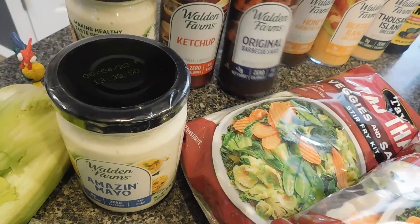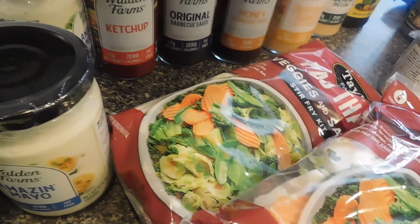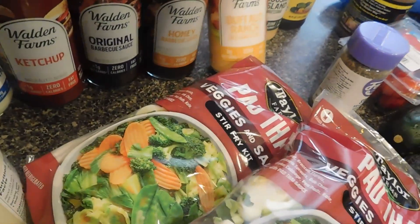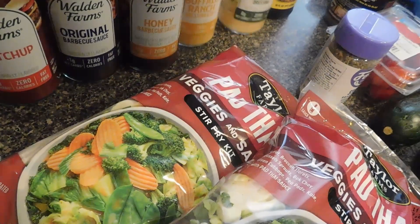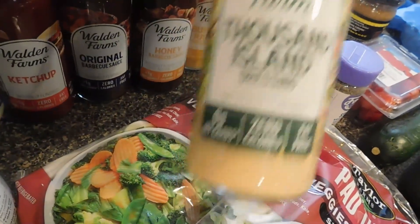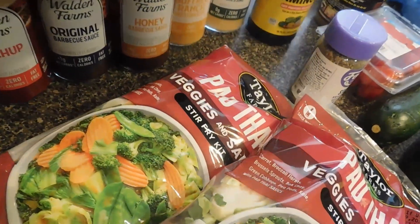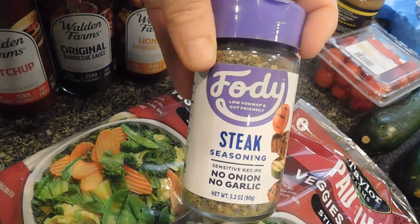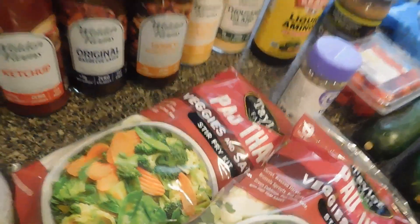We also got original barbecue — zero calories — honey barbecue — zero calories — some buffalo ranch — zero calories — some thousand island — zero calories. And then we picked up some soy sauce as well. Oh, and we also got the seasoning right here. This is some steak seasoning, no onion, no garlic. So we're going to try that out. That's basically what we got.